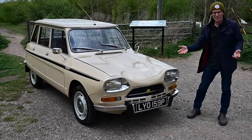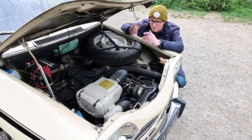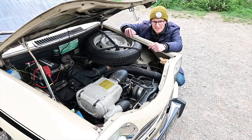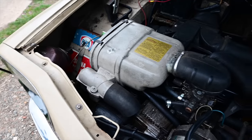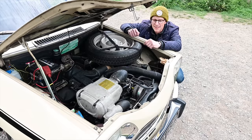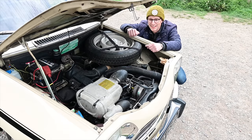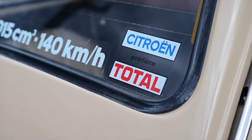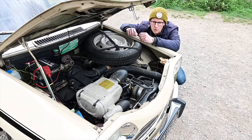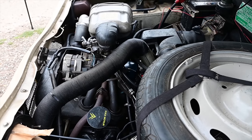What they created was this — the Ami Super. It gained the 1015cc flat-four air-cooled engine from the GS. Although the body shell was basically the same behind the bulkhead, the front clip came from the Citroën GS. It made 58 horsepower, which was surprisingly good in a car this light. The 0-to-60 time is about 15 seconds — half that of an Ami 6 — and it was actually slightly quicker than a GS with the same engine because the body is lighter. The official top speed stated on the sticker in the back window is 88 miles an hour, although Autocar got it to 92 with a tailwind.